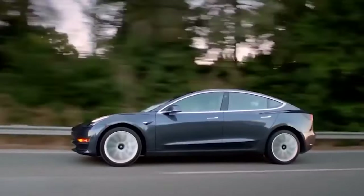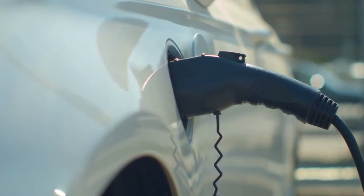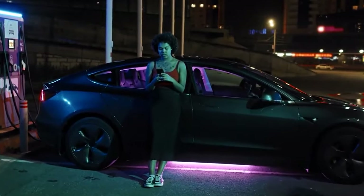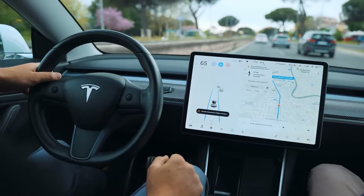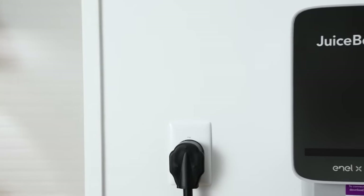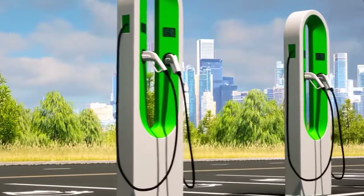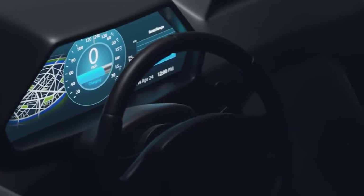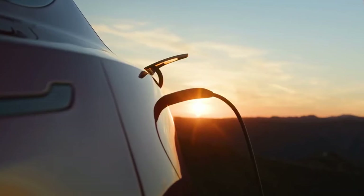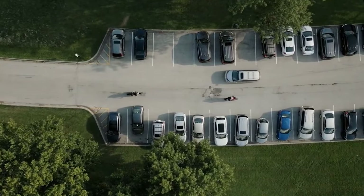That impressive 44 miles of range per hour means your Tesla can gain substantial mileage in a short period, making it perfect for those on-the-go moments when you need a quick top-up. Whether you're planning a road trip or just want to ensure your Tesla is always ready for the next adventure, the Tesla Wall Connector has your back. So the next time you pull into your garage and plug in, know that it's not just a charger — it's the VIP backstage pass to an electrifying driving experience. In the Speed Racer showdown: Juicebox has a wide power range, perfect for all sorts of EVs; Tesla, on the other hand, is like the Flash of the charging world, zipping up 44 miles of range per hour.